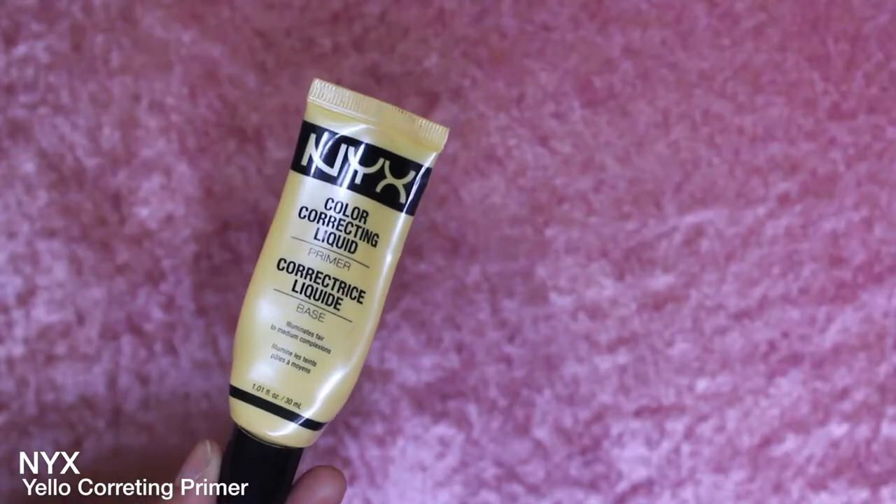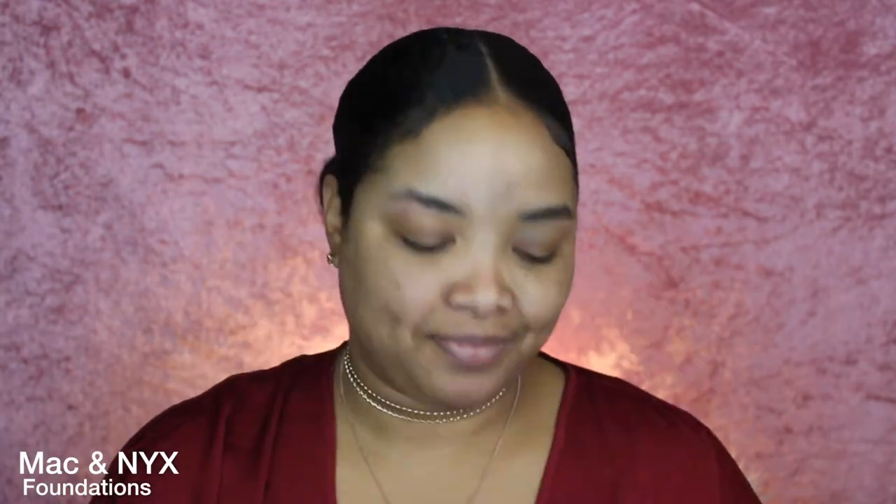So the first thing we are gonna do is moisturize the lips, because we gotta make sure these are juicy — they cannot be chapped up. Then we're gonna go in with the NYX Yellow Correcting Primer, applying that on the T-zone and just smearing it out with clean hands. Once that is completely taken care of, we are gonna go in with some foundation. For foundation I'm using my MAC and my NYX foundation, mixing these two together and applying it with a Zueva blending brush.